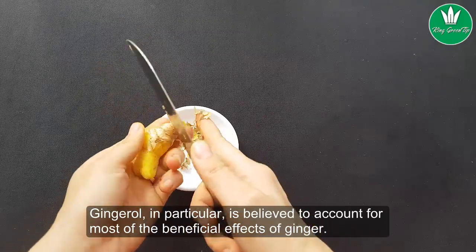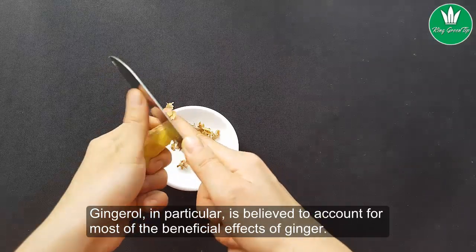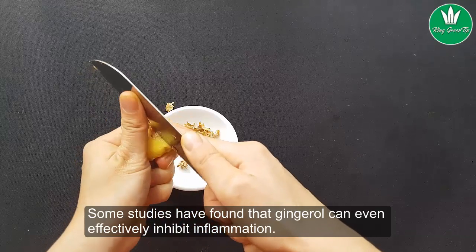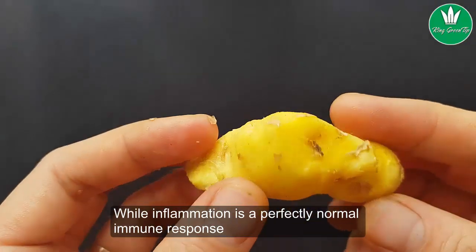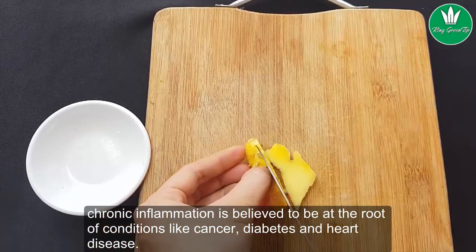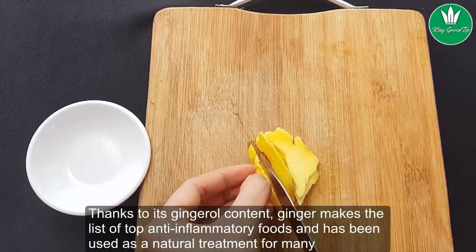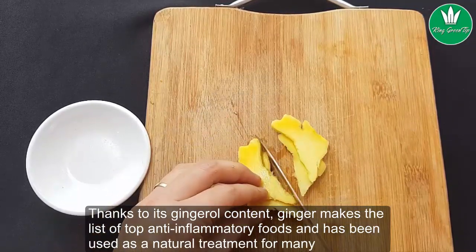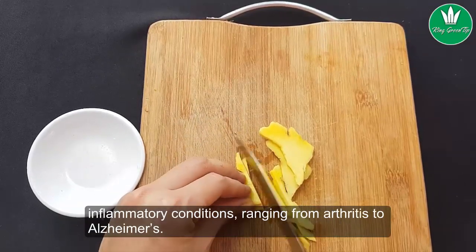Gingerol in particular is believed to account for most of the beneficial effects of ginger. Some studies have found that gingerol can effectively inhibit inflammation. While inflammation is a perfectly normal immune response, chronic inflammation is believed to be at the root of conditions like cancer, diabetes, and heart disease. Thanks to its gingerol content, ginger makes the list of top anti-inflammatory foods and has been used as a natural treatment for many inflammatory conditions.